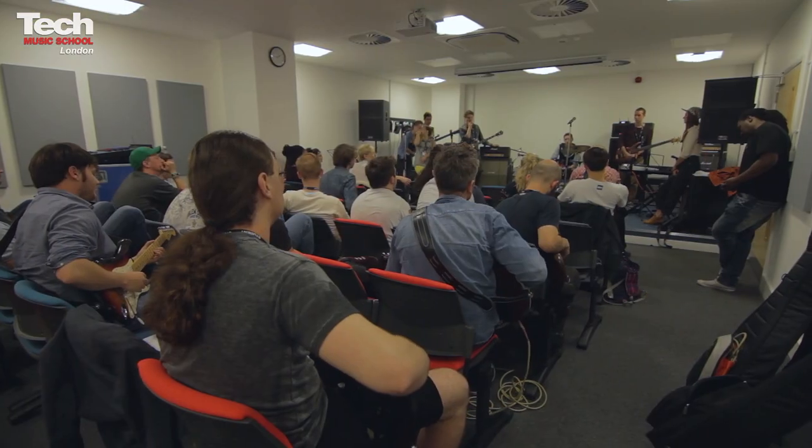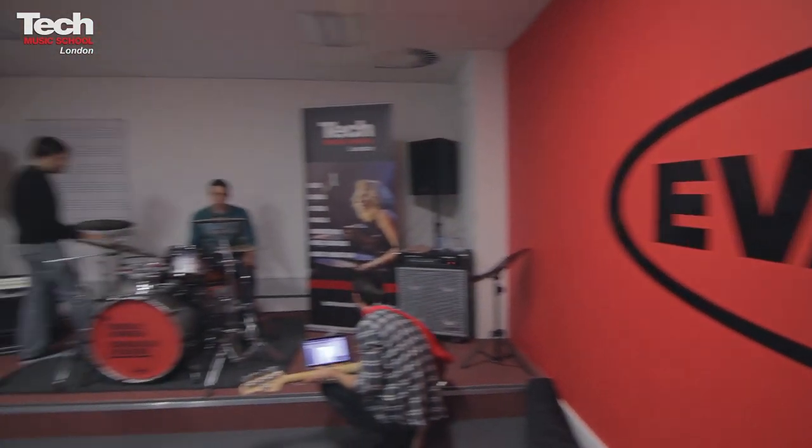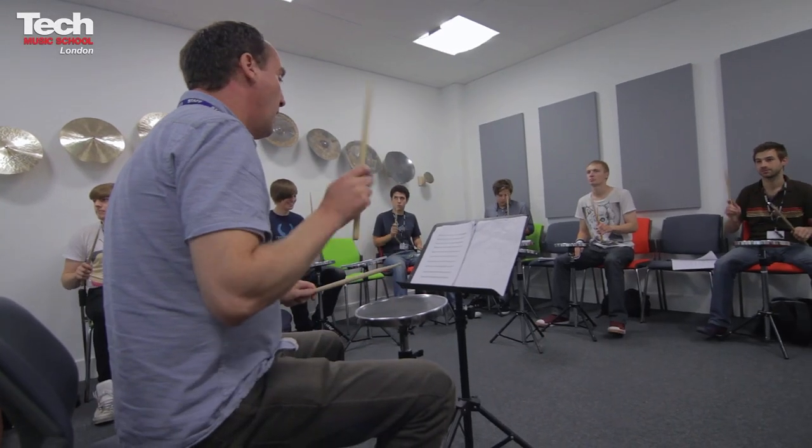Many of our teaching studios and live performance rooms are endorsed, and the basement is a great example of this. The transformation during the build has been very dramatic. We have three endorsed teaching studios by Natal, Evans and Zildjian. We also have the first of our three live rooms, this one endorsed by Marshall. And on this floor are your practice rooms, bookable by the hour.